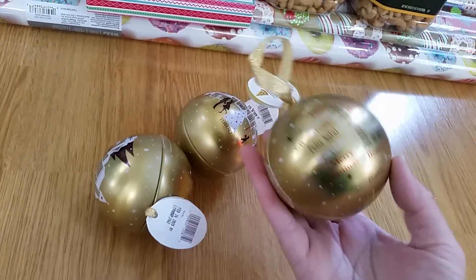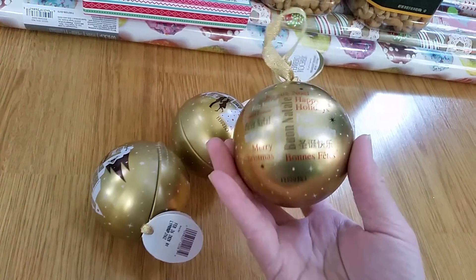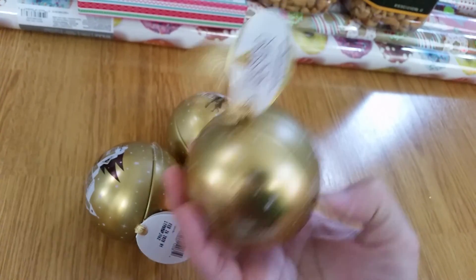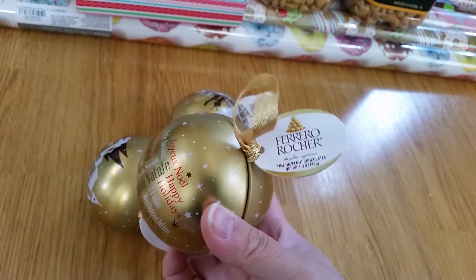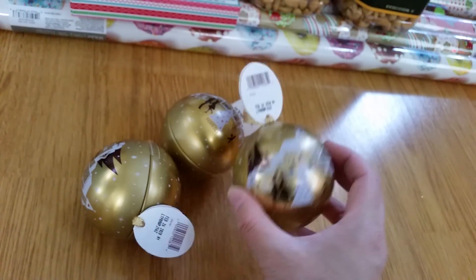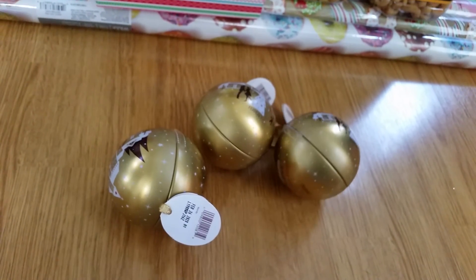Next I got these ornaments from Target. I like how they look — I think they have chocolate in them. Oh yeah, they have chocolate. So after the chocolate is done, you can use them as actual ornaments. Super cute.